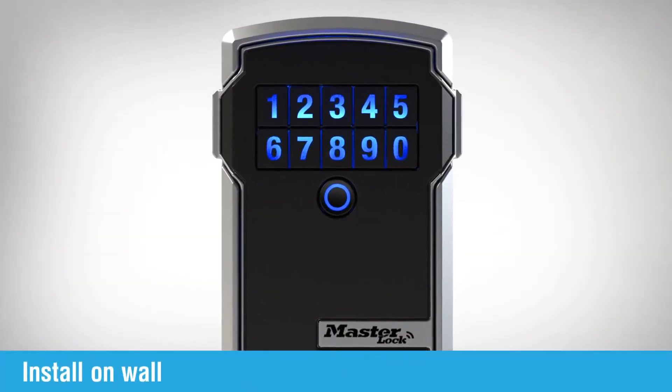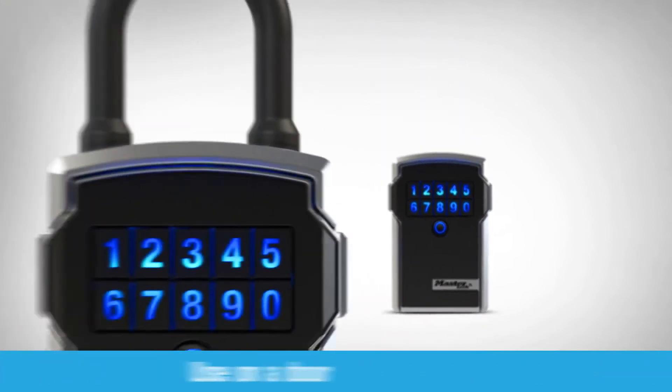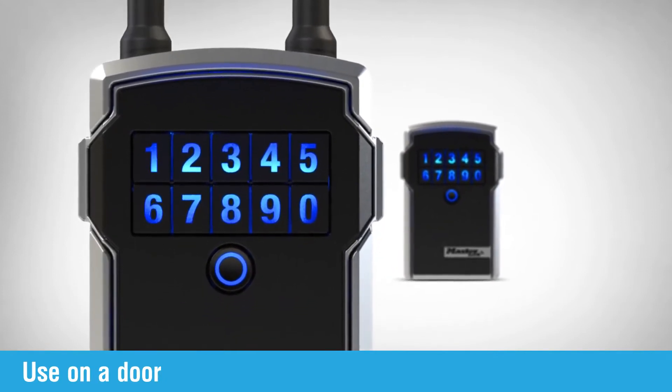Masterlock Bluetooth lockboxes are available as a wall mount unit to be installed permanently on a wall, or as a portable model with a removable shackle to make it easy to use temporarily on a door.